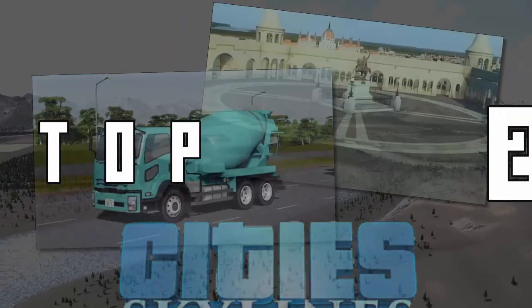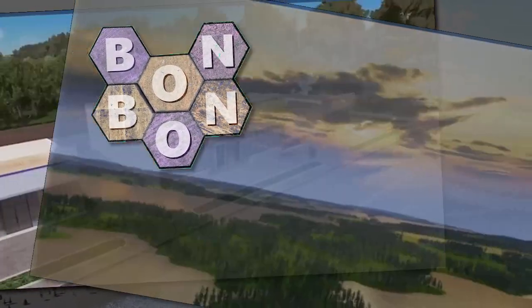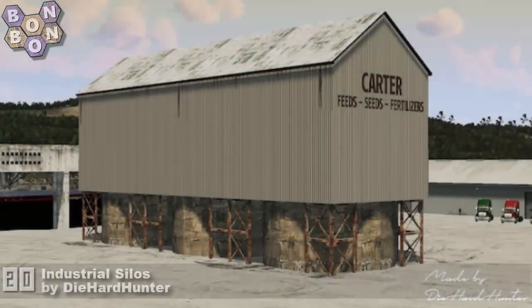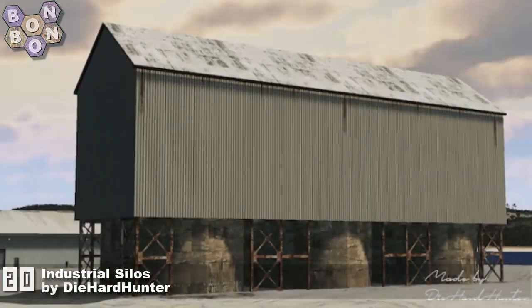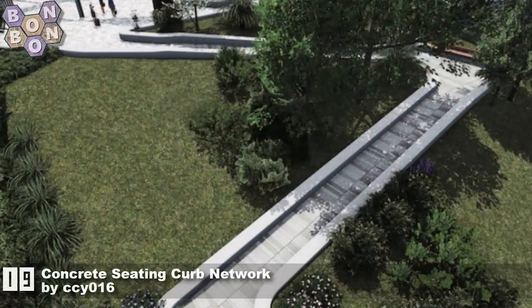Hello and welcome to the Cities Skylines Top 20 with me, Bonbon B. It's the 18th of September 2021. On this week's chart at number 20 it's Industrial Silos by Diehard Hunter — doing farming industries and want some silos? I can think of no better place to start than here.